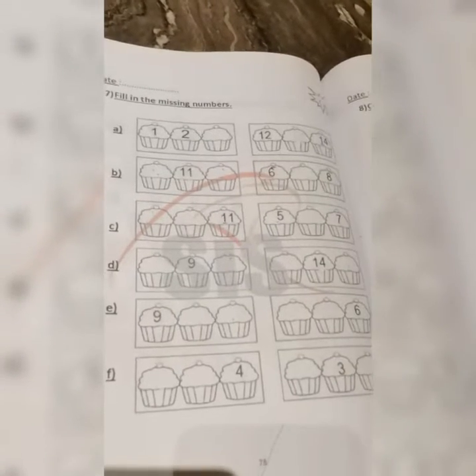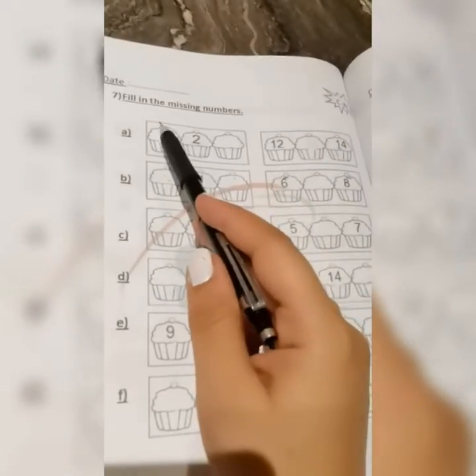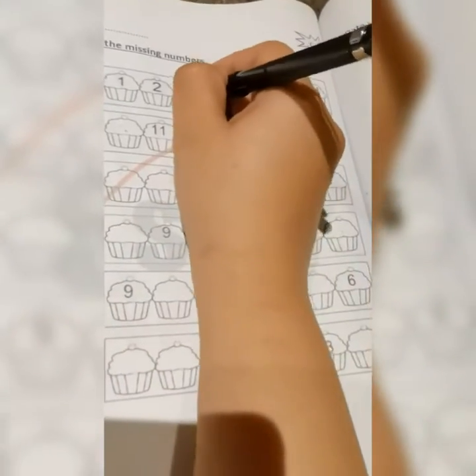Hello Junior One, today we're going to have a new lesson. Let's start with this page. In this one, I need to fill in the missing numbers. I will start: one, two — the number coming next is three.